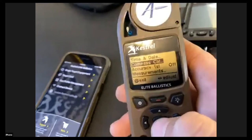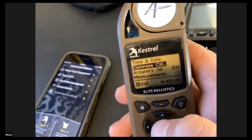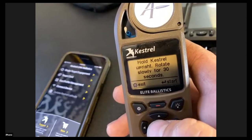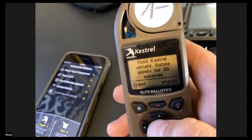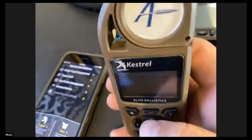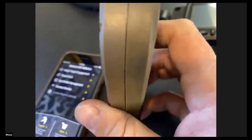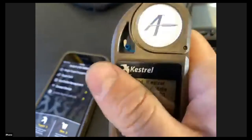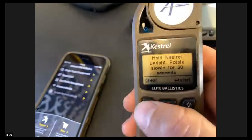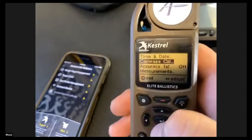One of the most important things you can do is calibrate your compass. Every time I go to a match — whether I'm driving across the country, flying, or even just putting the Kestrel in my backpack and coming back to the range — I calibrate the compass. Push the center button and, as instructed, rotate it on its axis. Hold it as vertical as possible for 30 seconds, slowly rotating. It will say 'calibration complete' when done.